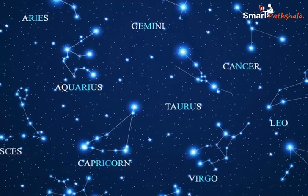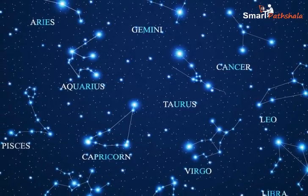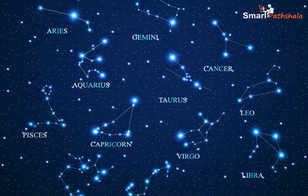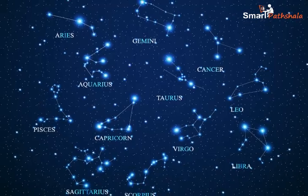Aries, Leo, Cancer, Sagittarius, Libra, Scorpio, etc. are some of the constellations we commonly know.